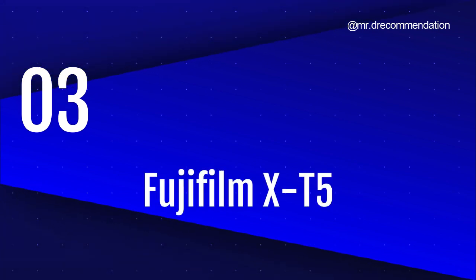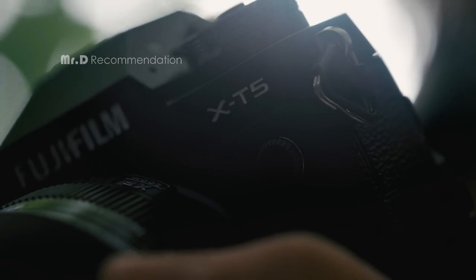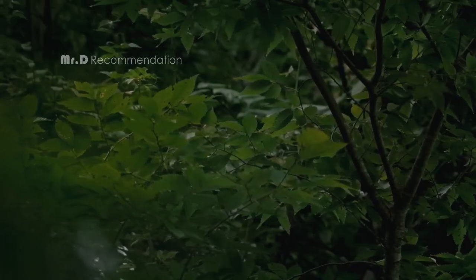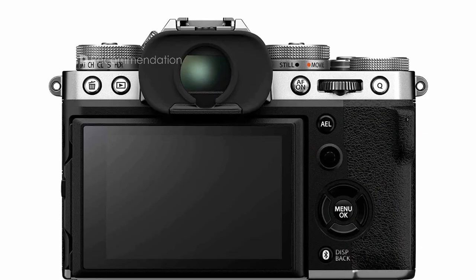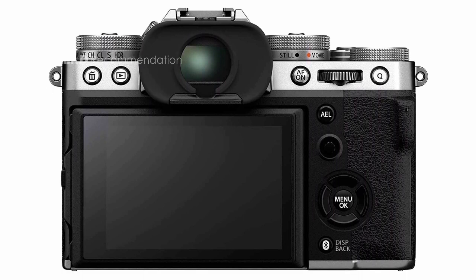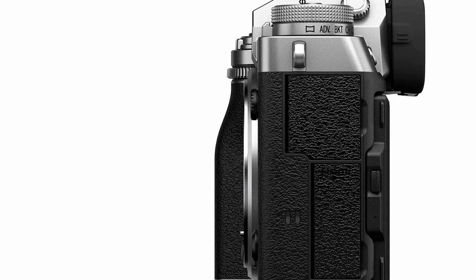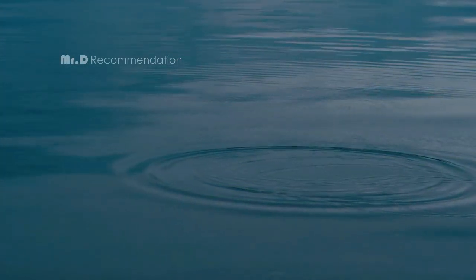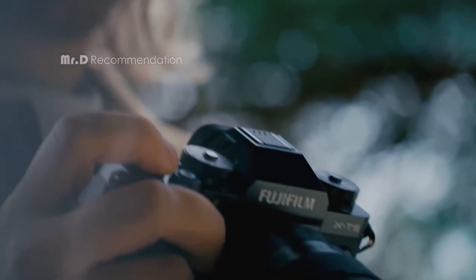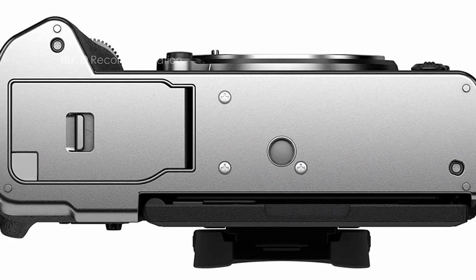Number 3: Fujifilm X-T5. The X-T5 boasts a class-leading 40.2-megapixel X-Trans 5HR CMOS sensor in a compact, lightweight body, delivering outstanding image quality right across the native ISO range, which now extends to ISO 125. The X-T5 retains Fujifilm's classic X-Series design with easy-to-use dials that make key functions — including ISO, shutter speed, and exposure compensation — quick and easy to set, even with the camera switched off.